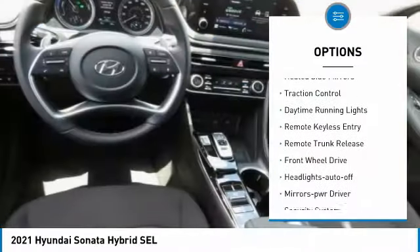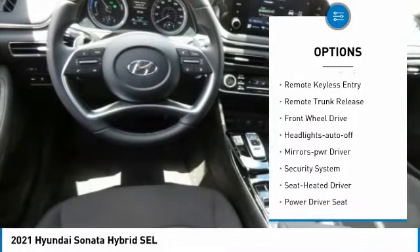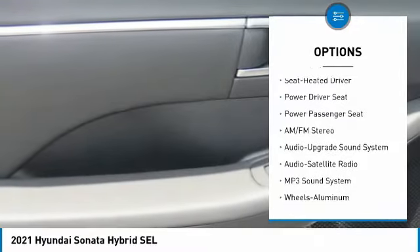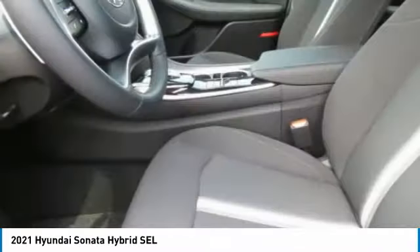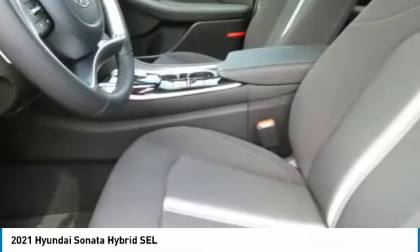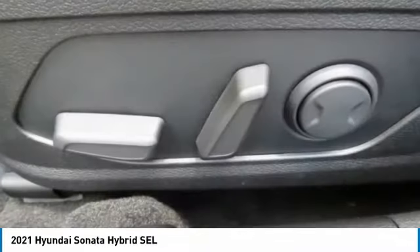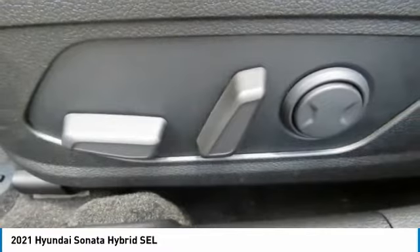aluminum wheels, heated side mirrors, traction control, daytime running lights, remote keyless entry, remote trunk release, FWD headlights, auto off mirror memory, security system. Take this vehicle for a spin and see why so many shoppers are now proud owners.